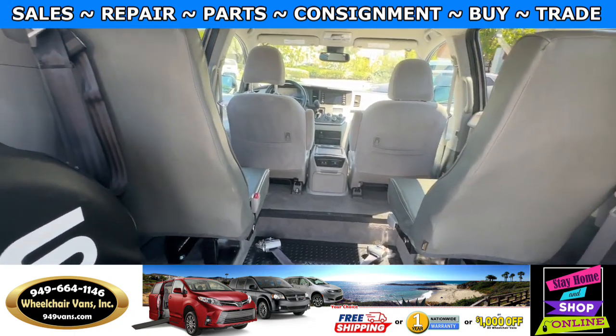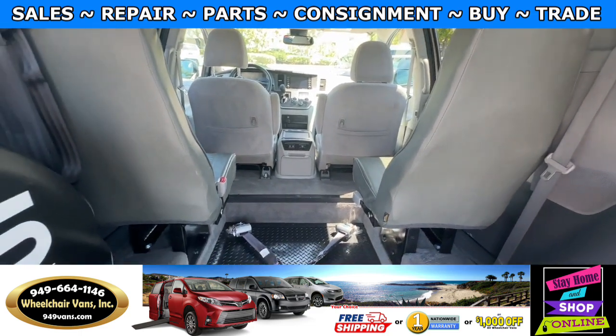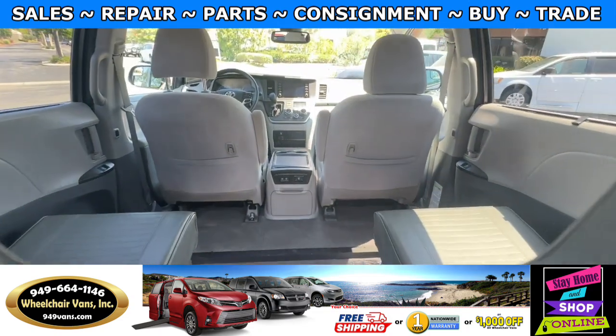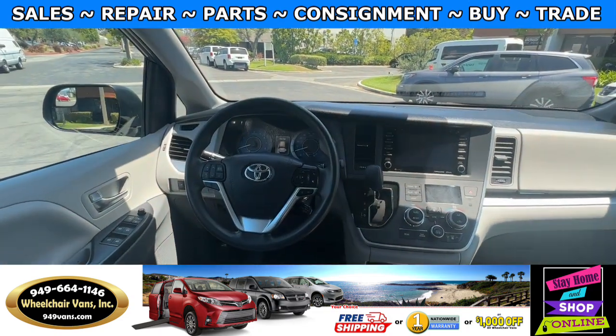Going on the inside, it's going to have the aftermarket seats which are more narrow. That will give you more space in the middle position here. And this van only has 39,000 miles.